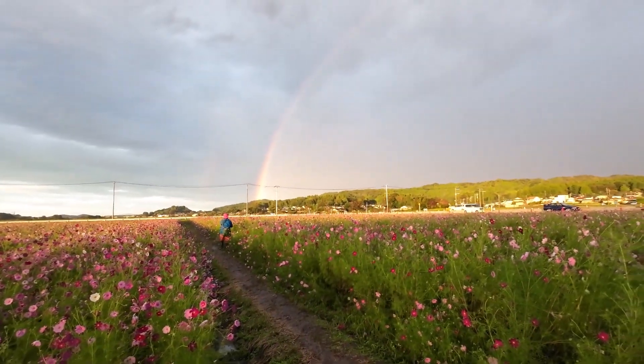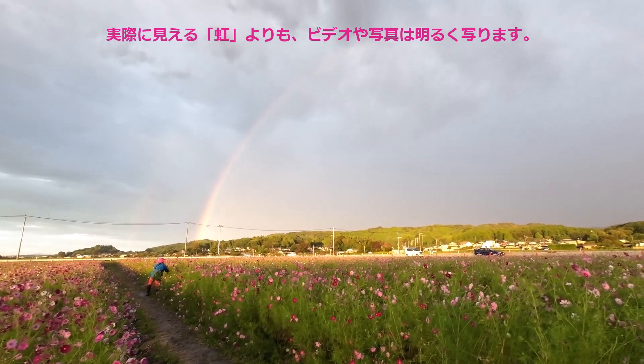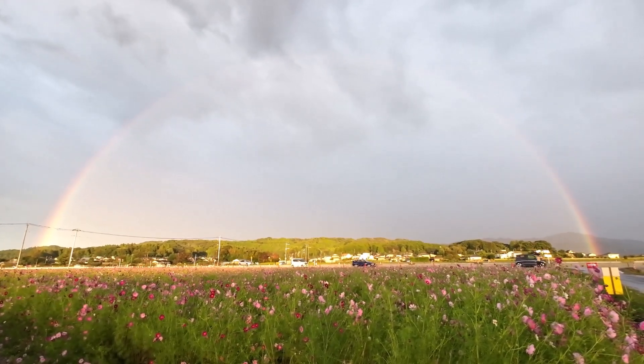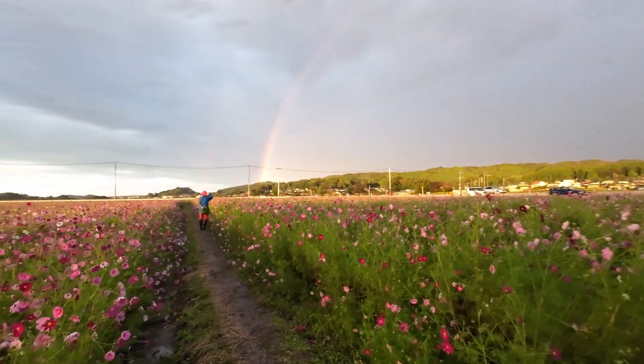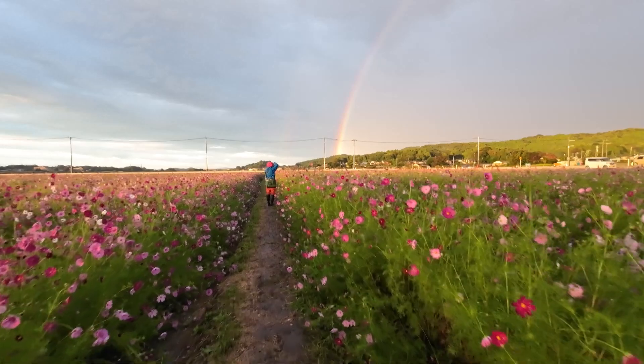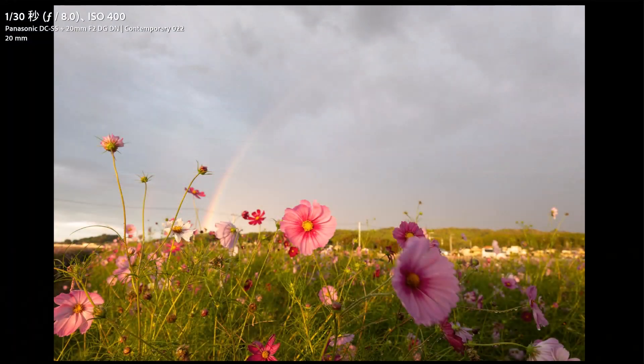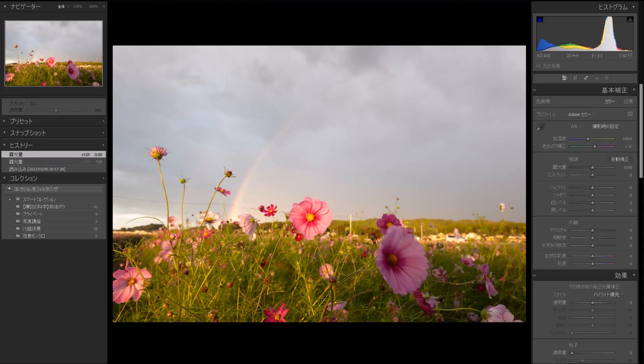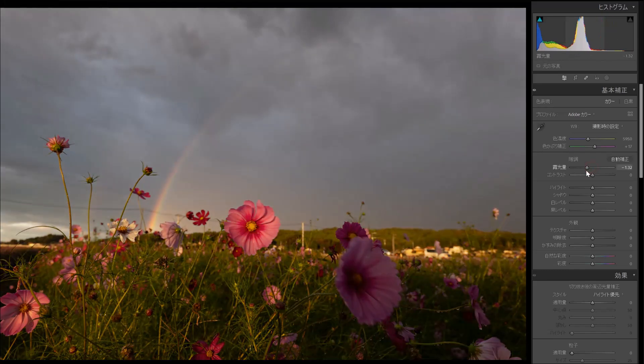こちらのデータも20mm、1/50秒絞り8、ISO400で撮影しています。非常に感動的な光が射してきたという状況ですね。そこに後ろを振り返ると虹が出ておりました。普通の撮影で露出を合わせて撮ろうとするとほとんど虹が見えない状態。少しアンダーにしていくとちょっと見えますよね。ここは後の仕上げの部分で調整することになるんですけども、虹が綺麗に出ている状態ではないので、そのタイミングを合わせるというところが非常に難しいところだと思いますね。